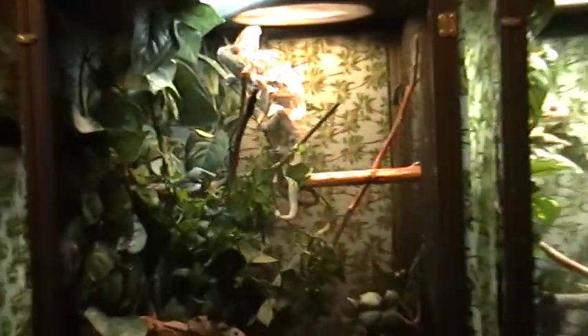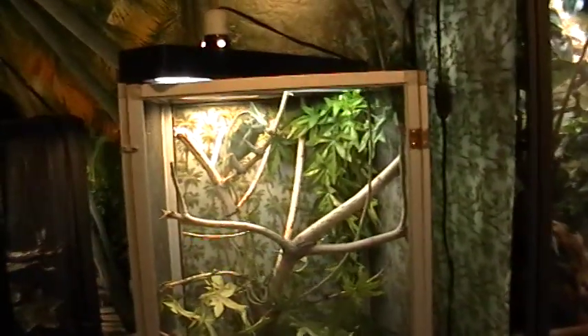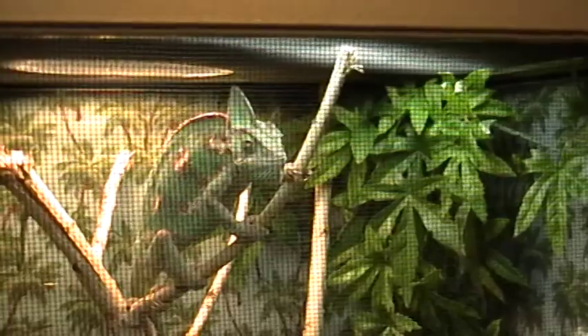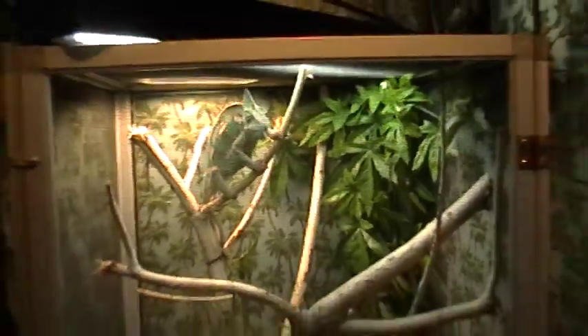Then we have Wolverine in his cage, and he's shedding right now as you can see. Here's his cage. And over here we have Mystique, another rescued veiled chameleon. And there she is, and that's her cage.